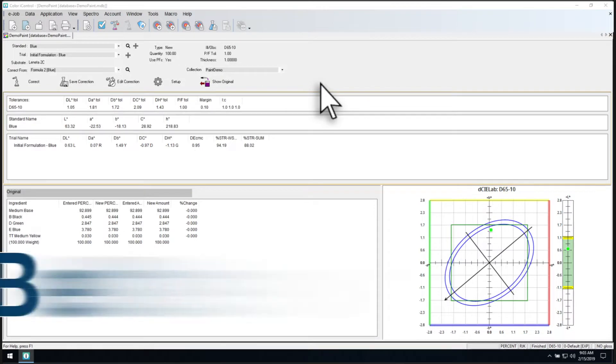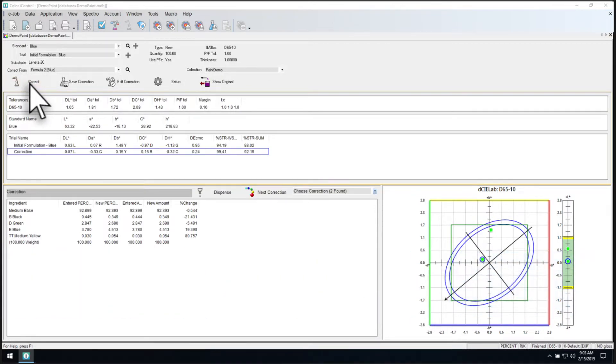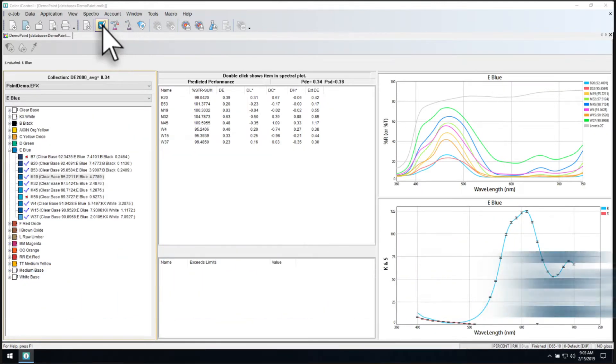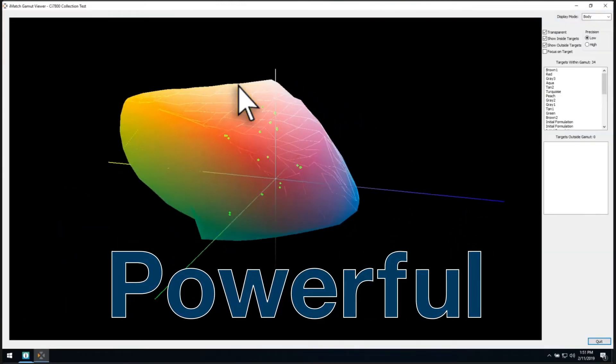Make corrections that actually correct, assess the quality of your assortments, and graphically see what colors match with your current assortment.